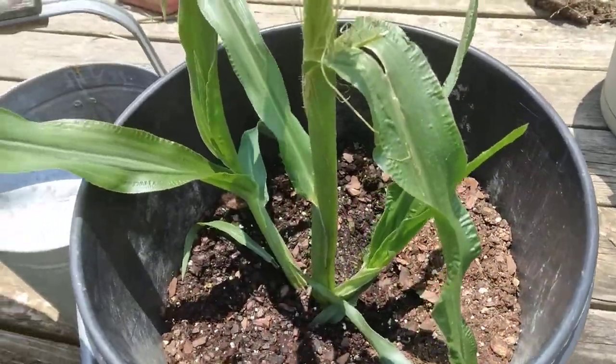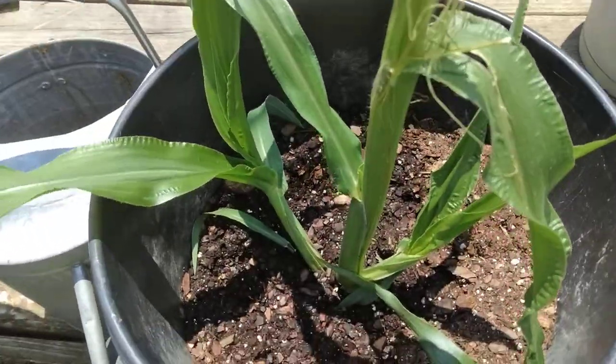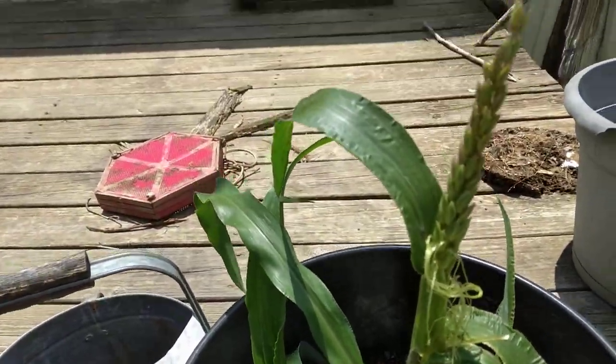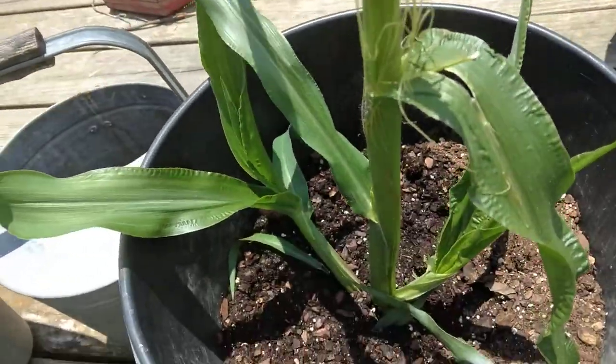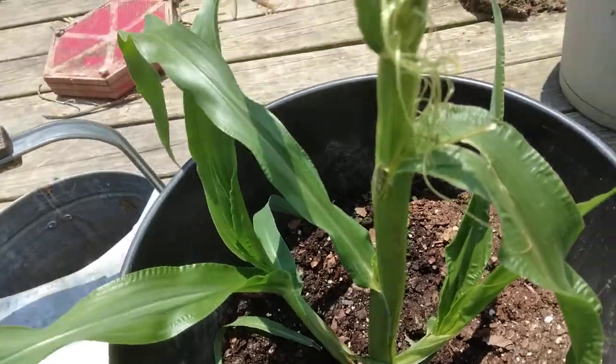Corn plant update. Still doing excellent. It's time to get this thing in the ground somehow or another.